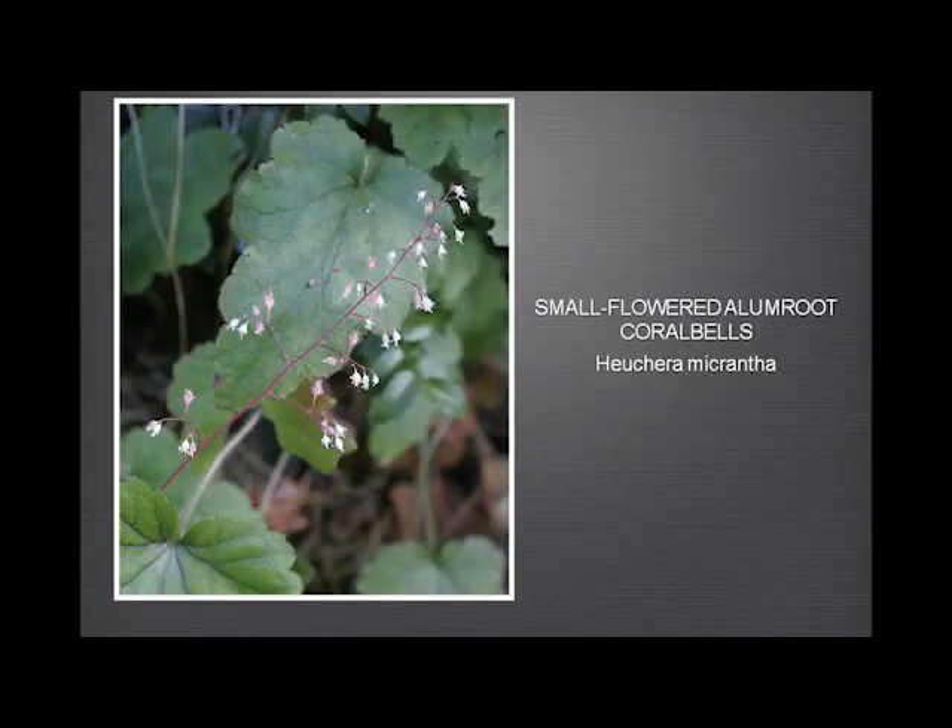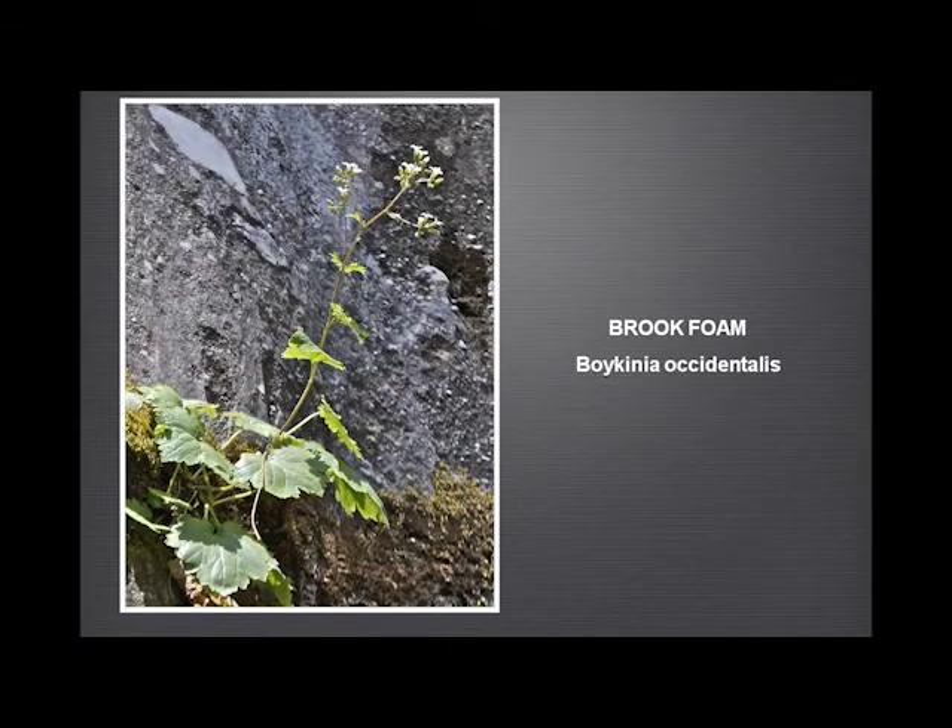The small-flowered alum root, or coral bells — heuchera — doesn't grow everywhere but is not uncommon. Beautiful little flowers, and a slightly different version I think grows in some other areas nearer the coast. And then a fairly close relative, the brook foam, has rather different owl-like flowers and grows on the face of waterfalls. We have two waterfalls at Garland Ranch — one that actually has water on it and has this, and one that almost never has water except a couple of days a year, which also has this. But it's some way up so I had to use my 400mm lens and really blow the photograph up.